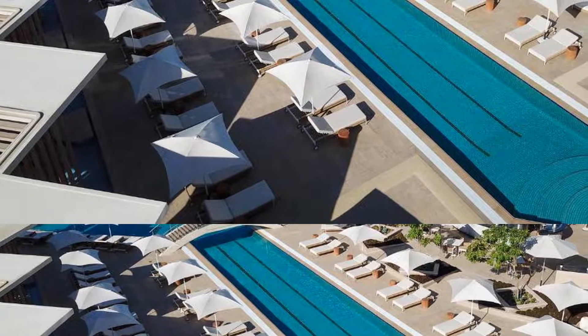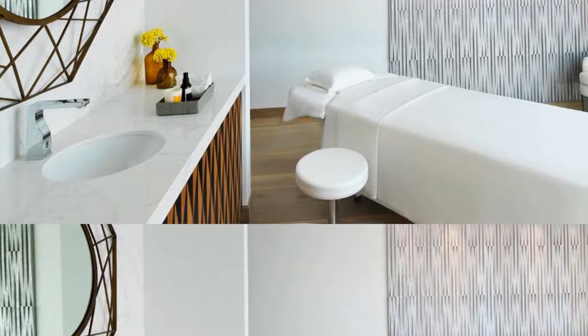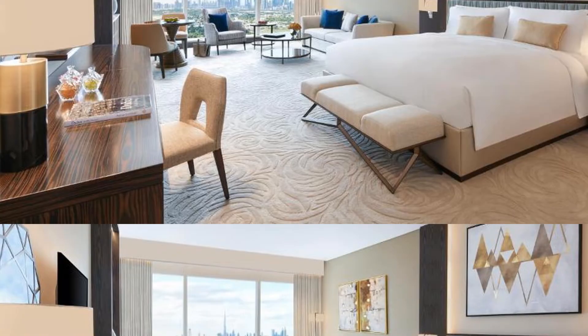If you want to get more information or book Sofitel Dubai The Obelisk, check the link in the description of this video. Hope you will have a nice vacation in Dubai!